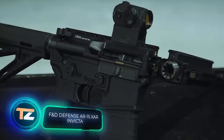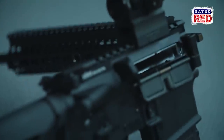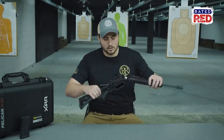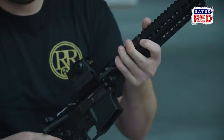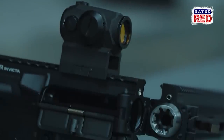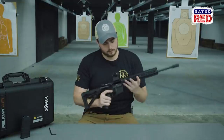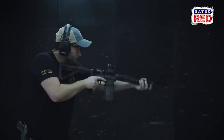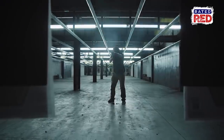The AR-15 rifle has been in production since 1963, but is still being upgraded. The new version, known as the XAR Invicta, was presented by the American company F&D Defense. Its main feature is a folding design. Since the buffer tube concealed within the stock makes a traditional folding design impossible, F&D Defense engineers solved it by folding the barrel instead of the buttstock. Thanks to the special loop, it takes about five seconds to put the rifle into firing position. The rifle is designed for 5.56x45mm ammo and comes with 14.5-inch and 16-inch barrels; the shorter model weighs about 6.2 pounds.